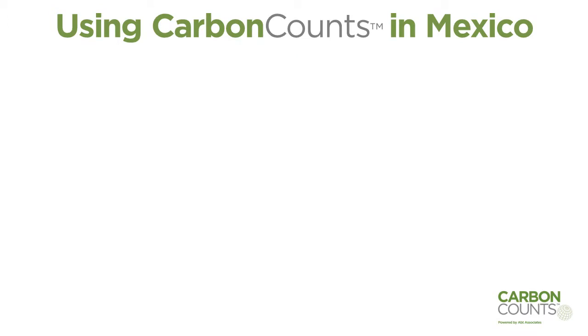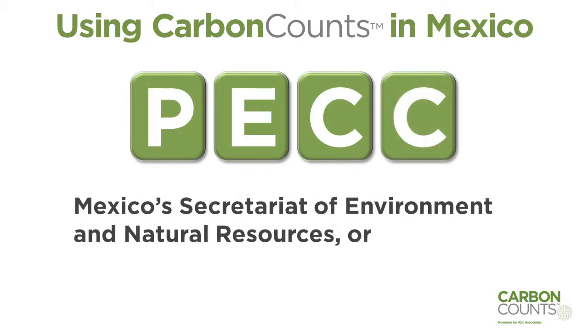Apt set up this system, called by its acronym in Spanish, BECC, for Mexico's Secretariat of Environment and National Resources, or Semarnat.